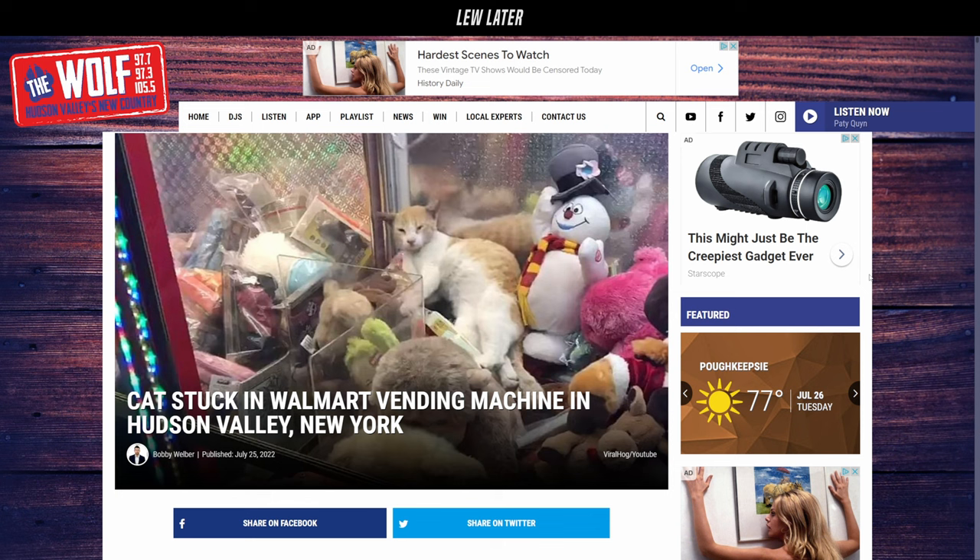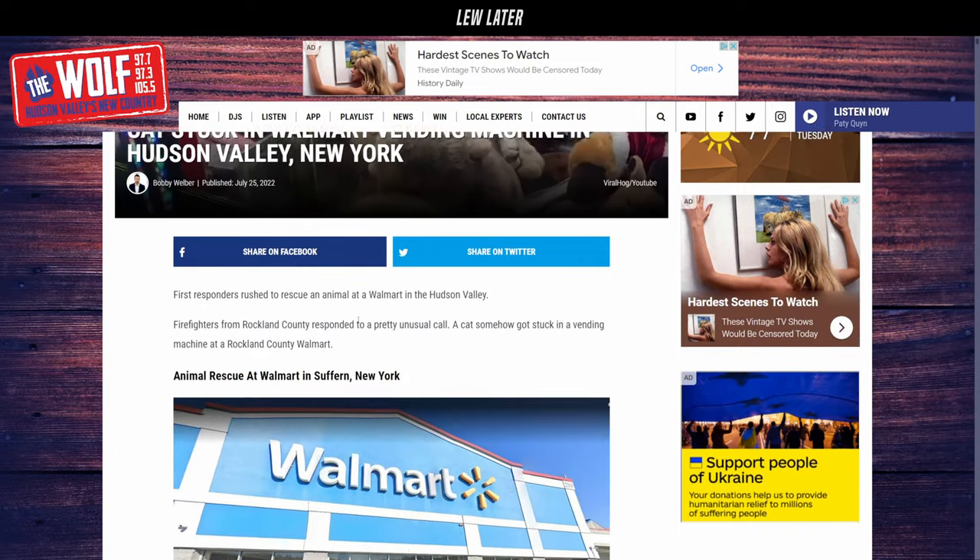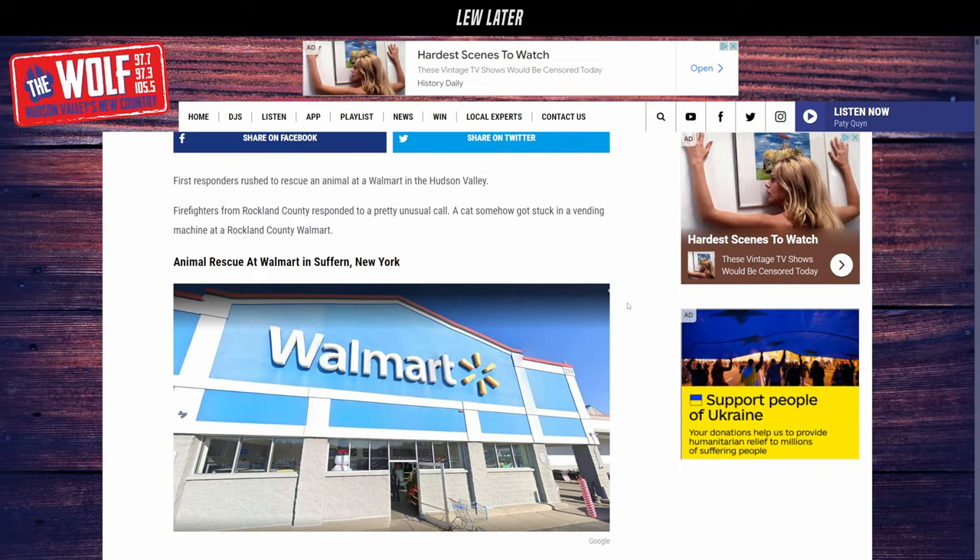First responders found a cat stuck inside a vending machine in Rockland County, New York Walmart. Firefighters quickly got the situation under control and were able to get the cat out of the vending machine. Anyway, this was a situation that happened — this is local news.